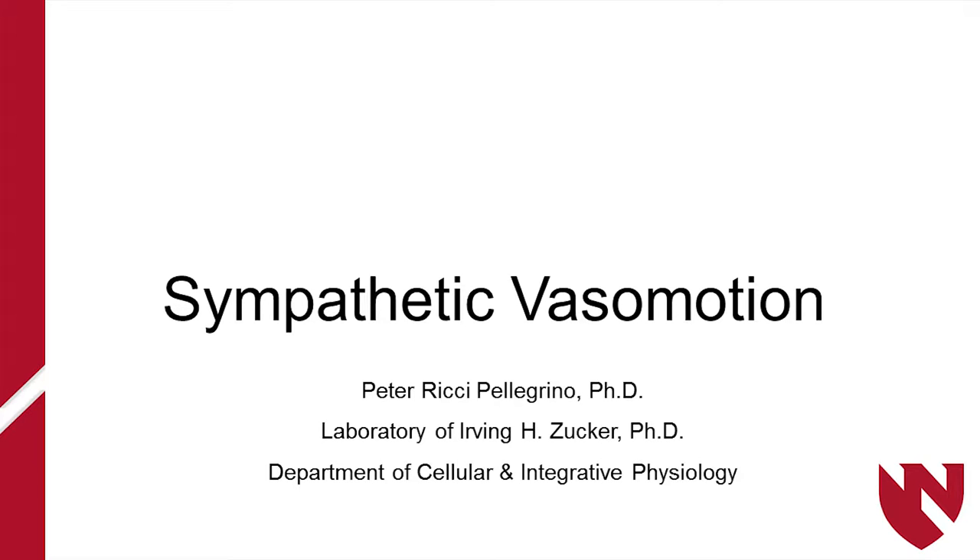I'm Peter Ricci-Pellegrino from Dr. Zucker's lab here at UNMC, from the Department of Physiology. I'm going to talk to you about a physiological phenomenon called sympathetic vasomotion and technology that we've developed that allows us to quantify this physiology and how it applies to a really important clinical problem, which is hypertension.